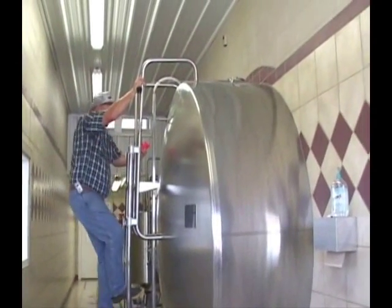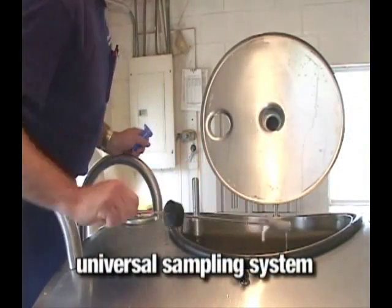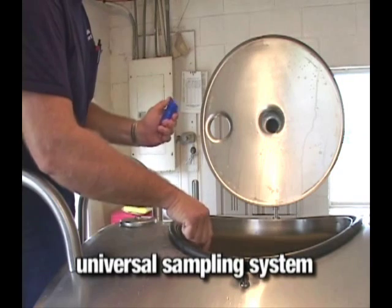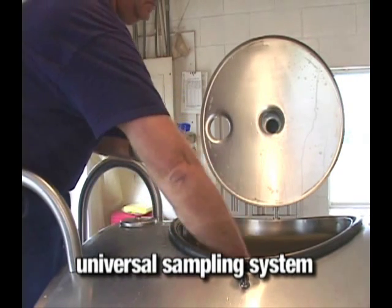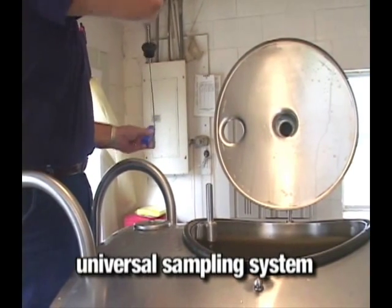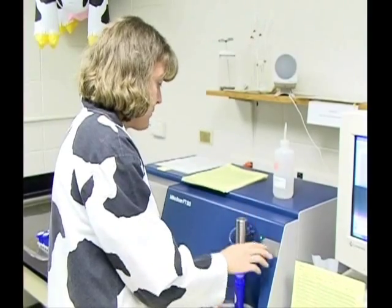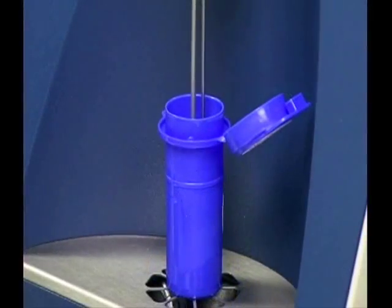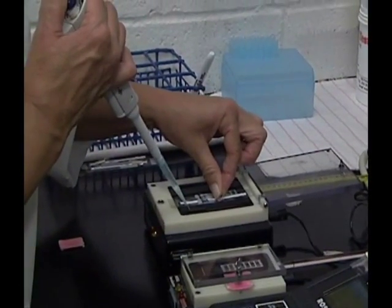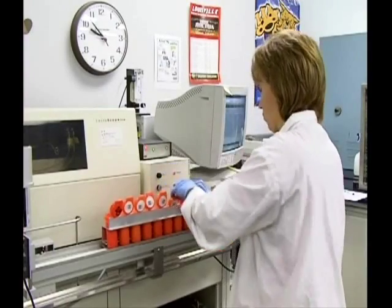Now let's examine proper milk sampling procedures. The dairy industry utilizes the universal sampling system. The universal sample may be used for all routine and special tests required for regulatory and dairy industry quality. These testing programs include analysis for butterfat content and other component testing for milk payment, for the presence of antibiotics or drug residues, somatic cell counts, or harmful levels of bacteria.